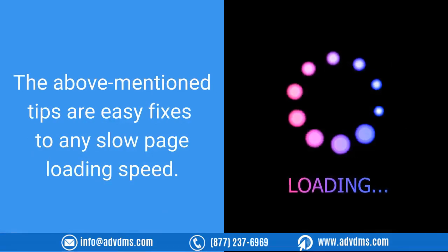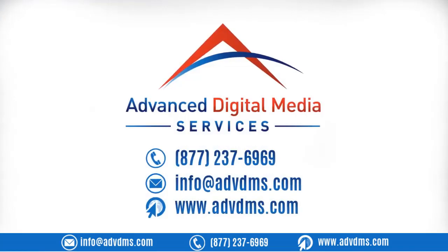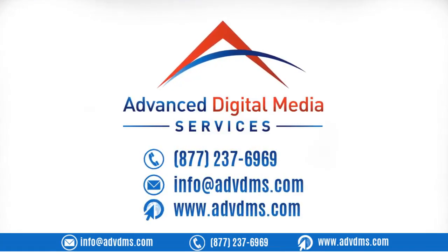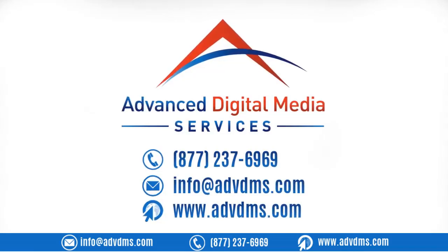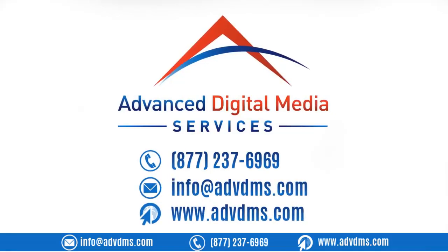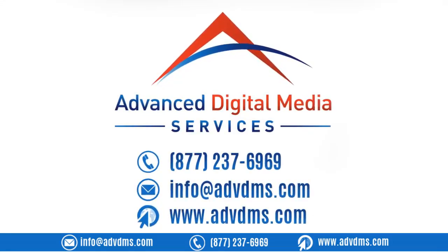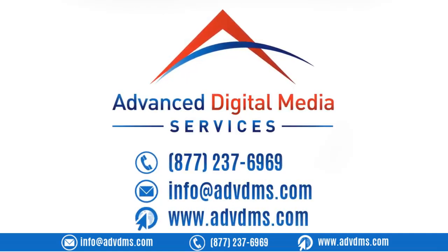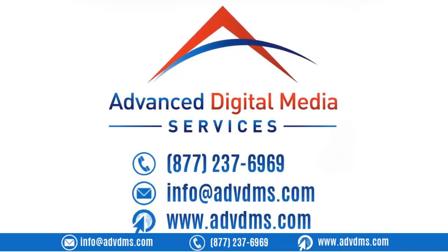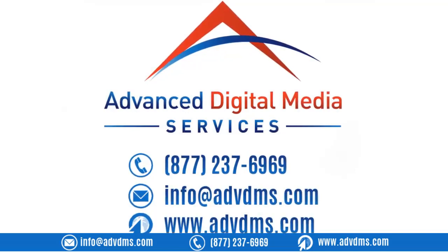The above-mentioned tips are easy fixes to any slow page loading speed. At Advanced Digital Media Services, our team specializes in search engine optimization strategies that can guarantee a boost in your website speed and rankings. We also offer web hosting — let us handle all the hard work for you so you can focus on what you're best at. Call us now at 877-237-6969, email us at info@advdms.com, or visit us at www.advdms.com.